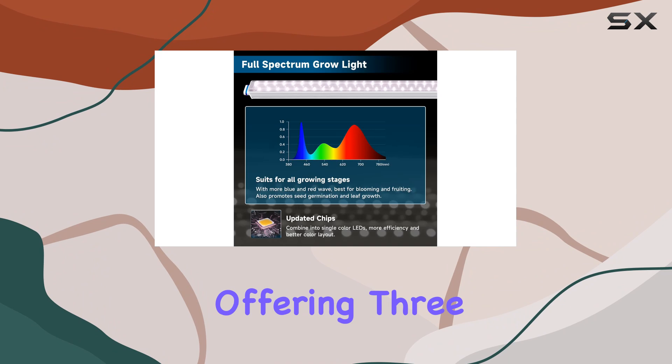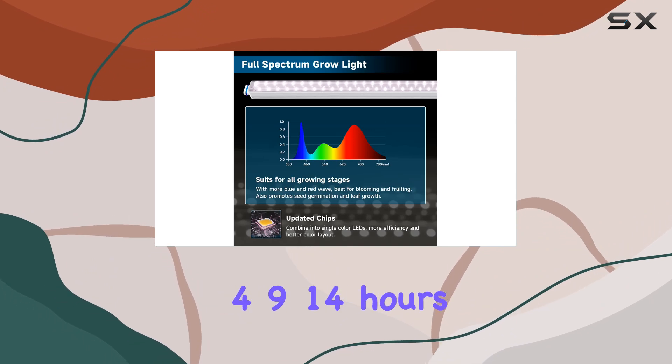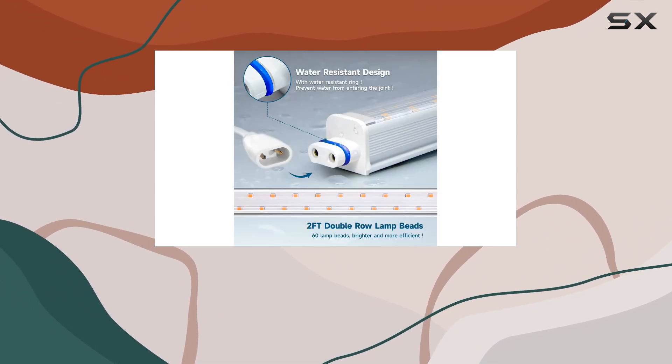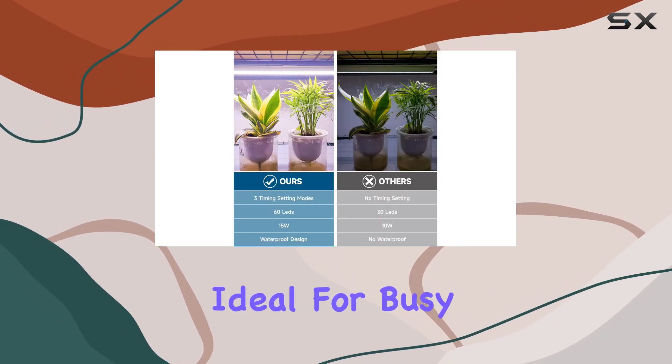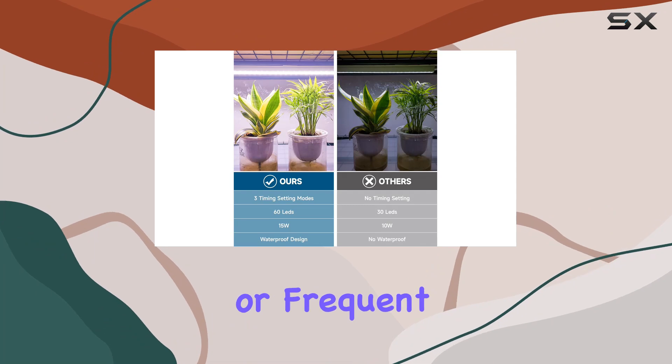One standout feature is the built-in auto on/off timer, offering three cycle settings for 9, 14 hours on, followed by 20, 15, or 10 hours off. The lights automate daily lighting schedules, ideal for busy plant caregivers or frequent travelers.